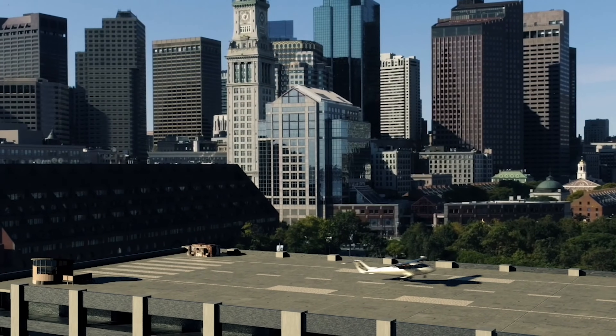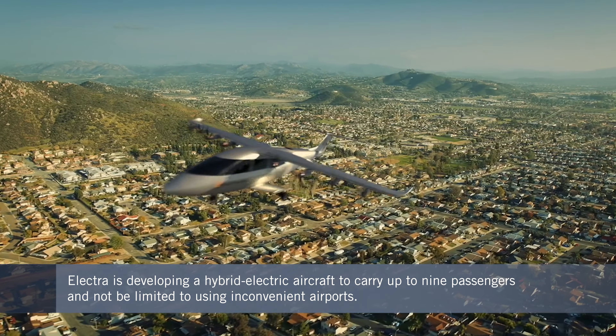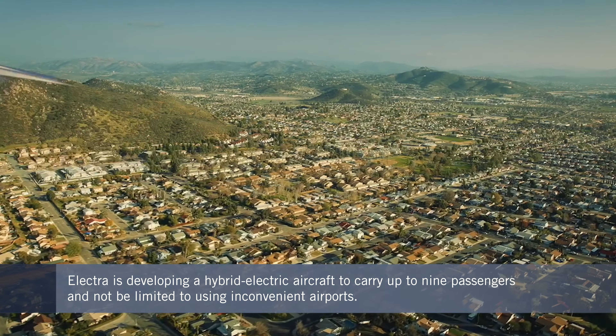The whole idea of urban air mobility and regional air mobility is to pick people up close to their point of origin and deliver them as close as possible to their point of destination. A lot of people assume that means you have to do vertical takeoff and landing, but vertical takeoff and landing is super expensive from an energy point of view.